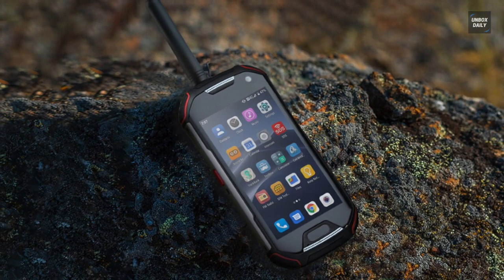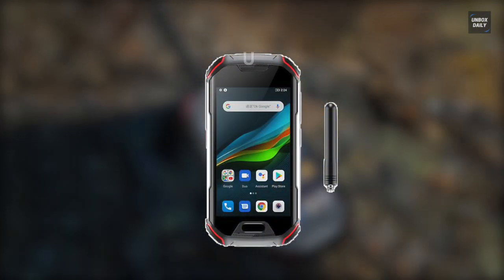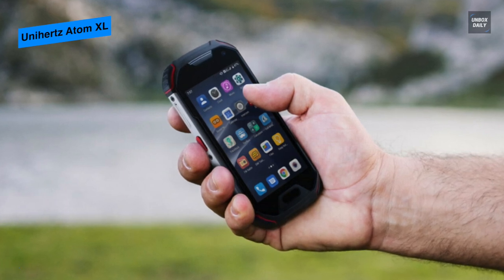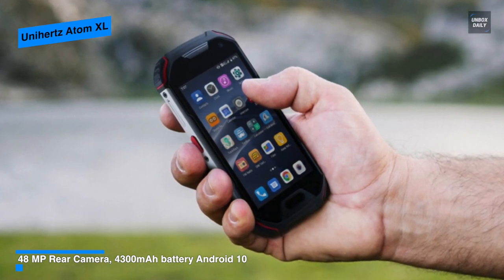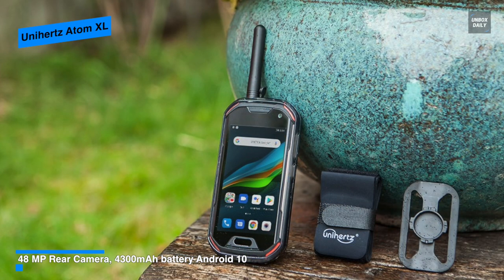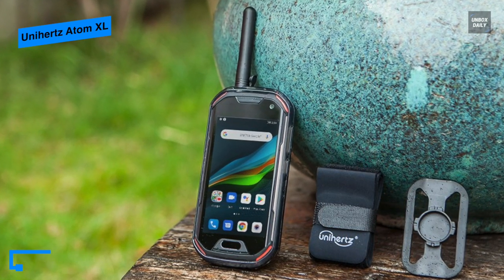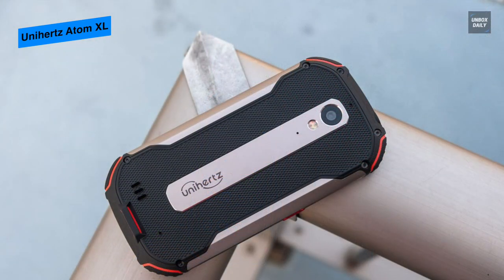The Unihertz Atom XL is a great value rugged phone that comes packed full of features. Despite its 4-inch display, this tiny phone can meet the needs of any demanding work and adventures you throw it into, especially if you make use of the walkie-talkie functionality. It is the latest rugged smartphone from Unihertz, featuring an antenna for walkie-talkie functionality. Being a rugged phone, it is both IP68 water and dust resistant rated, and also has an MIL-STD-810G rating for protection against shock, vibration, heat, cold, humidity, and more.